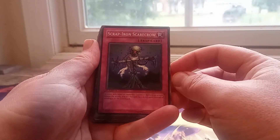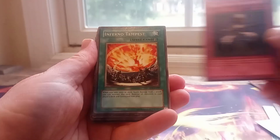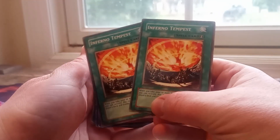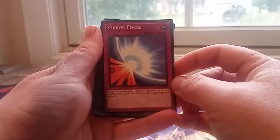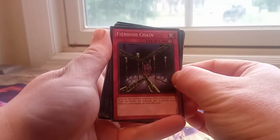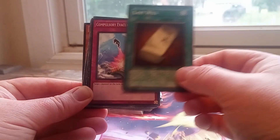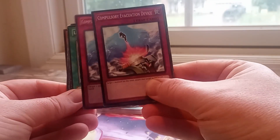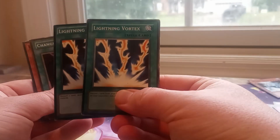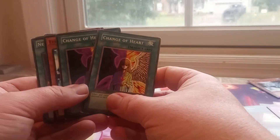Scrap Iron Scarecrow — even though it's a trap card and trap cards haven't done all that well in the present game, it's about a $2 card. Inferno Tempest came out to like $2.40 total. Mirror Force — $0.99. Mirror Force used to be so incredibly good back then. Fiendish Chain, that's about a dollar. Last Will. Compulsory Evacuation Device — I found three copies, came out to like $2.40. Lightning Vortex — all came out to about $2 total in the present condition.